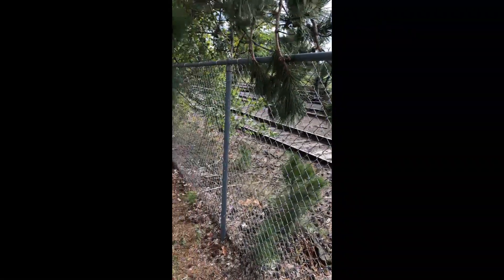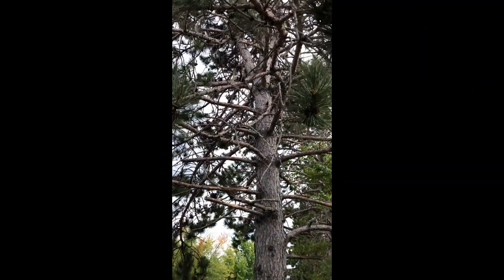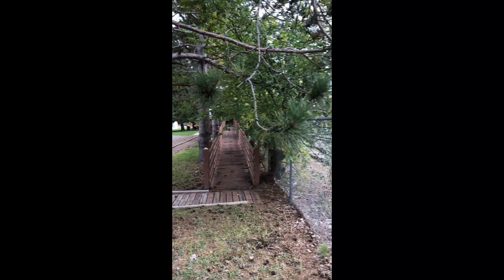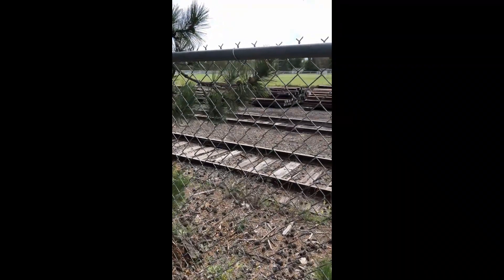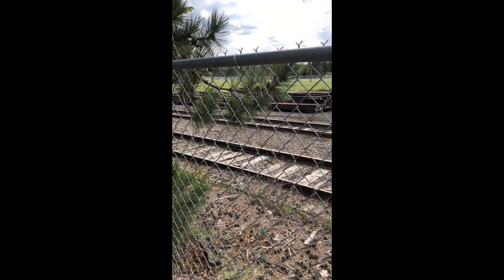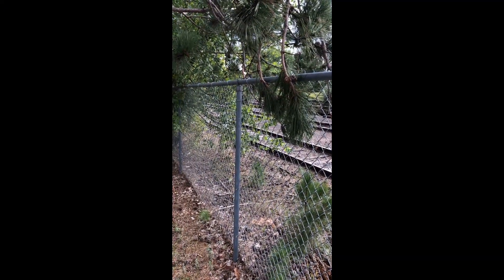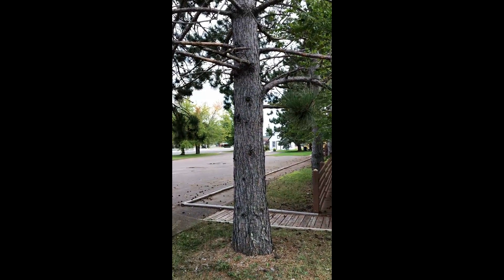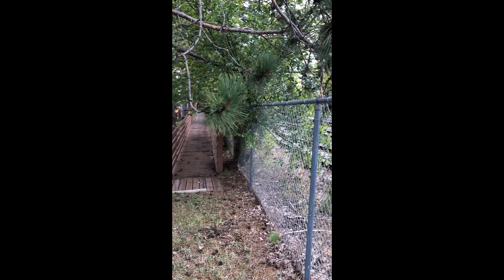The two biggest contributors to the fire were the white pine in the lumber yard and the rail. The rail plays a part in that sparks from the rail are believed to be the cause of one of the fires from that morning. I've already discussed the lumbering practices that contributed to the conflagration being as bad as it was.